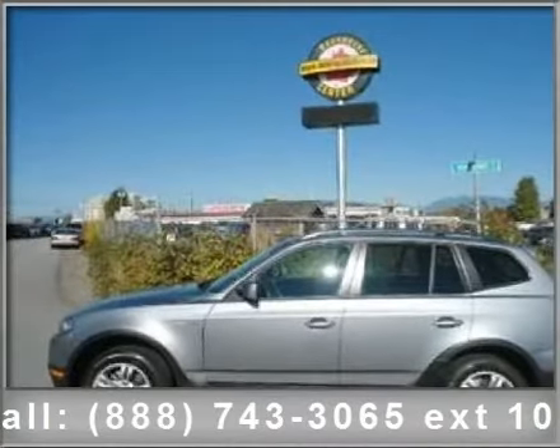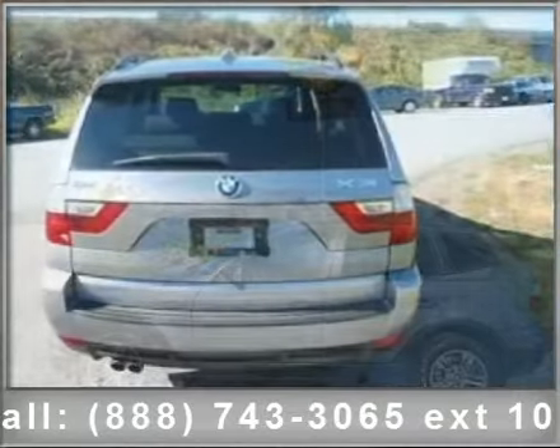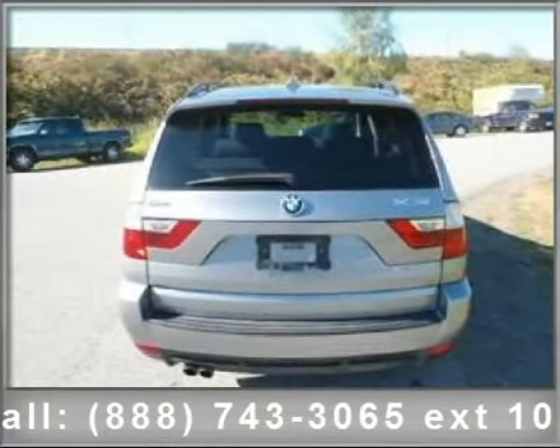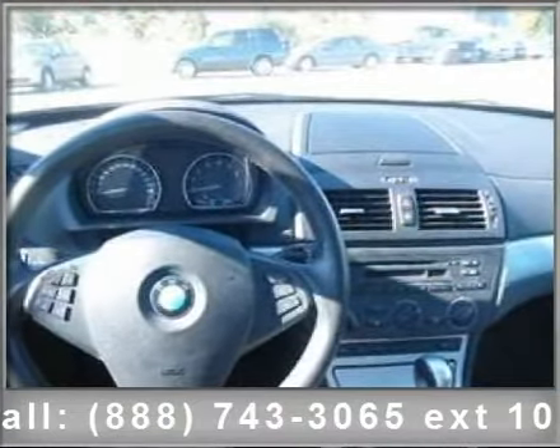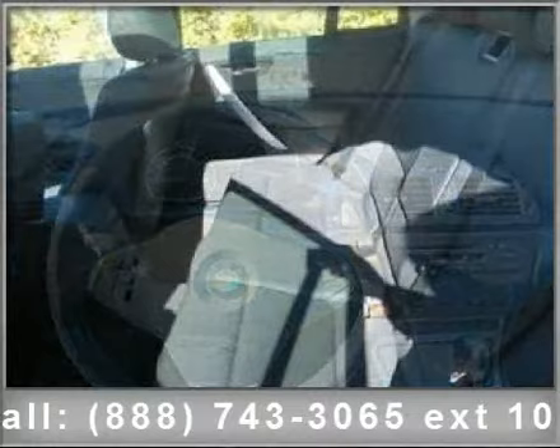Arrive in style with this 2007 BMW X3 3.0. If you are looking for a first-class ride, you have found it. This vehicle comes with a reliable 6-cylinder engine connected to a smooth shifting automatic transmission.